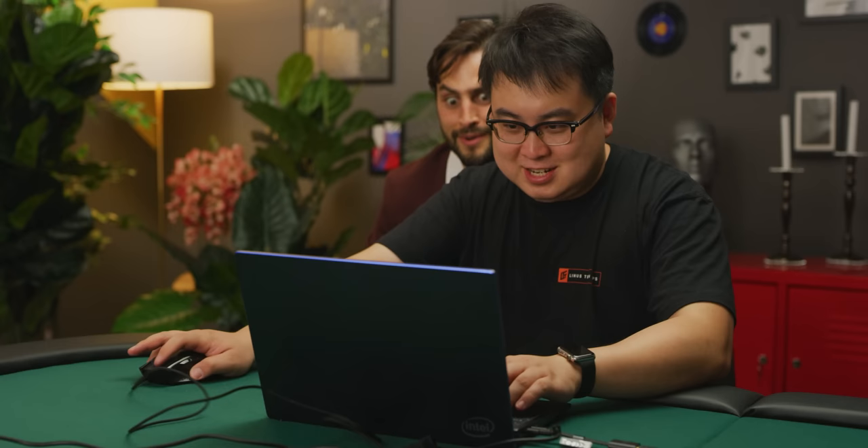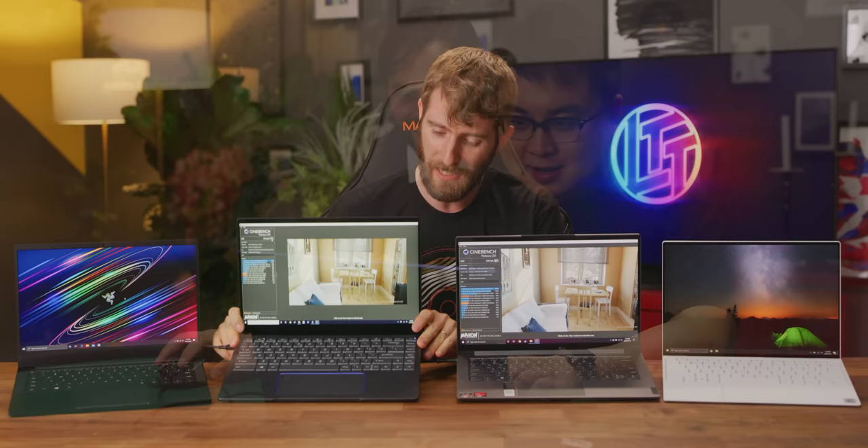You know who did win today though? Children. Mom or dad is still going to run out and buy a thin and light for boring adult stuff, but now when they bring it home at the end of the day, little Timmy is going to be able to play real 3D games on it at reasonable settings in a way that previously just wasn't possible on integrated graphics. And that's awesome.